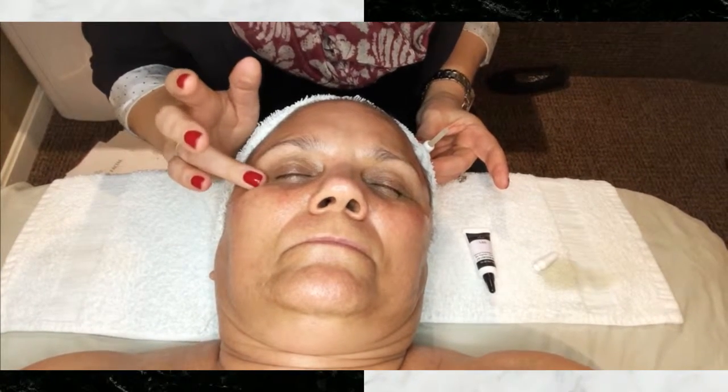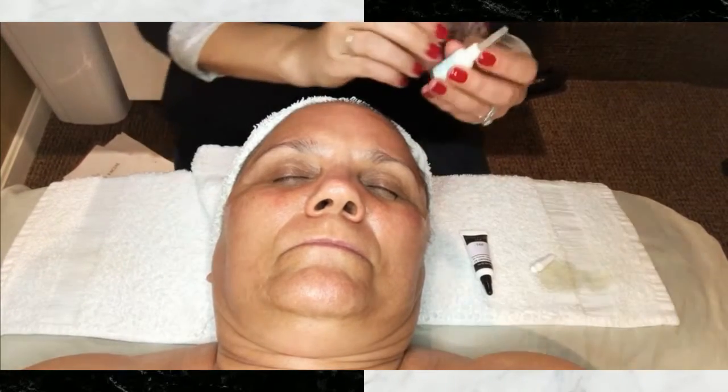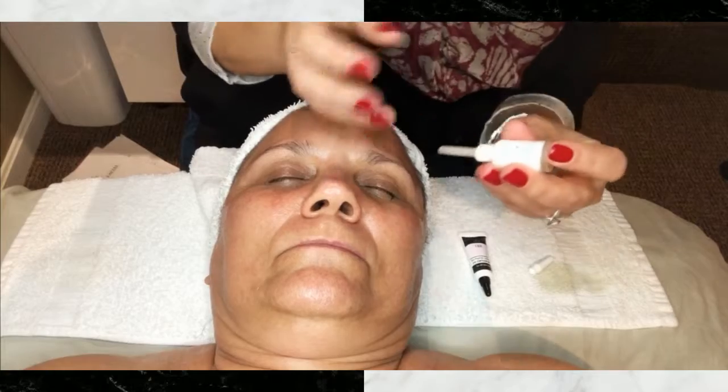This is going to help almost immediately tighten and firm her under eye area. So I'm going to do this to both of her eyes.